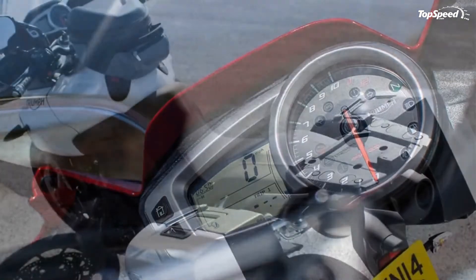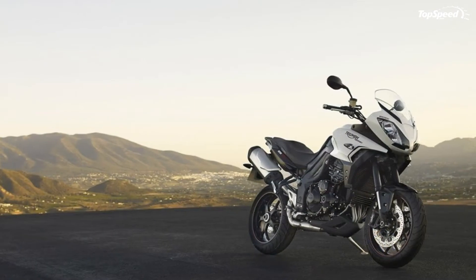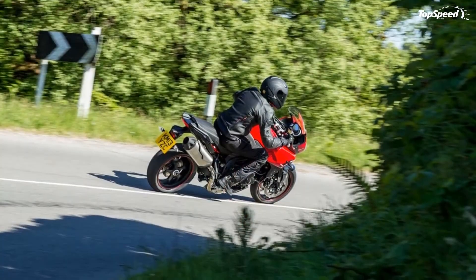Headlights: the previous headlights have been replaced with lightweight reflector-type headlights to reduce weight and improve lighting performance. The new lights also change the character of the Tiger Sport's face and help further distinguish it from the outgoing Tiger 1050.